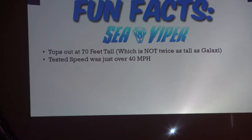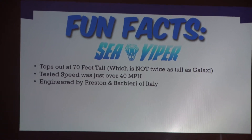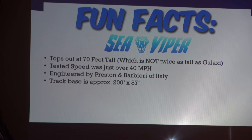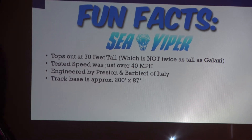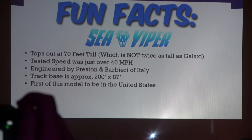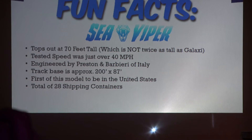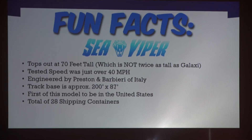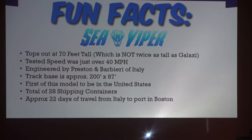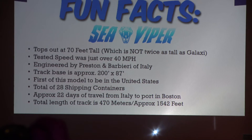When tested in Italy before it was dismantled and shipped over here, it tested at just over 40 miles an hour. It is engineered by Preston and Barbieri. The track base is 200 feet in length and 87 feet wide. It's the first of its model to be here in the US — there are a few around the world, but not many; it's a fairly new engineered track. It takes 28 shipping containers to get it here and 22 days overseas to get it into the Port of Boston. The total length of track is approximately 1,500 feet.